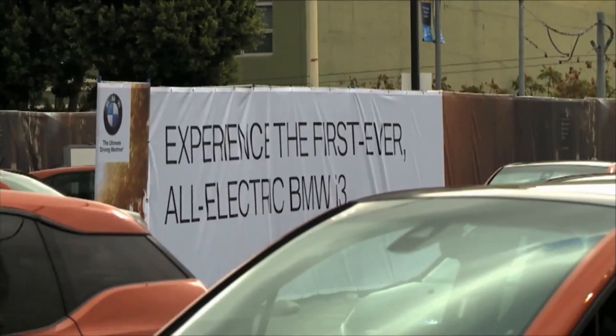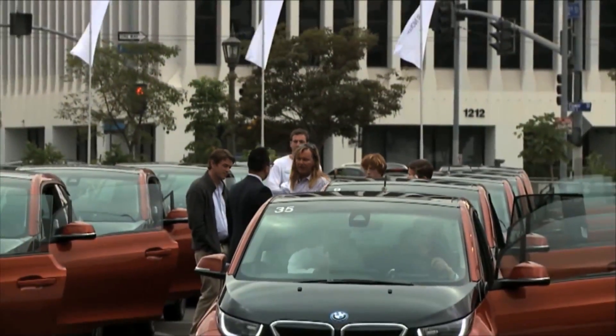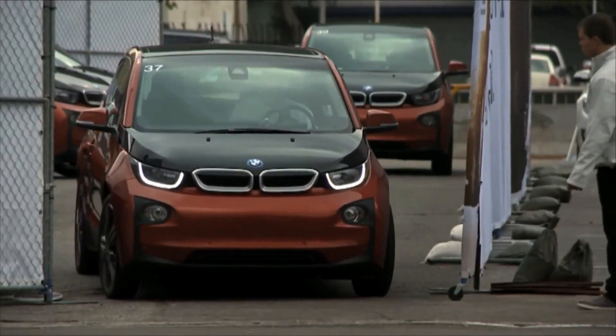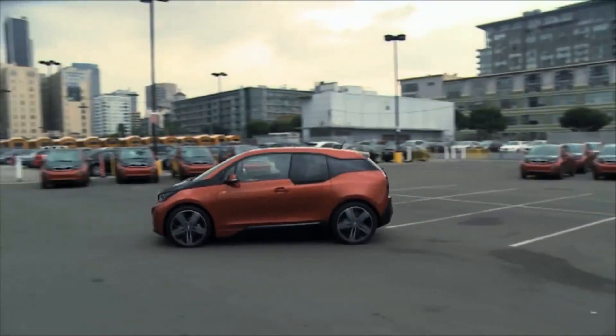BMW is also headed in other directions in L.A. A fleet of several dozen BMW i3s are standing by so that those interested in future-oriented electric vehicles can go for a test drive.